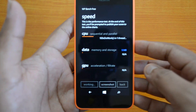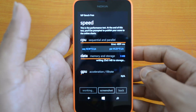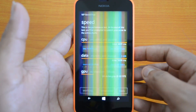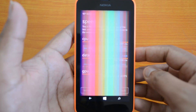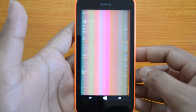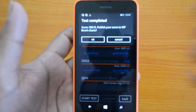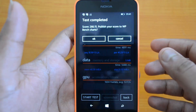We'll do the CPU test, then the data test, and then the GPU test. The test is completed and you can see the score is 266.15 — that's the WP Bench score, and that's again a pretty good score for an entry-level Windows Phone.